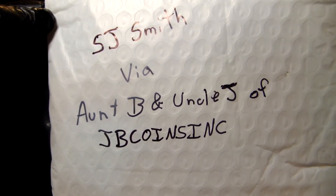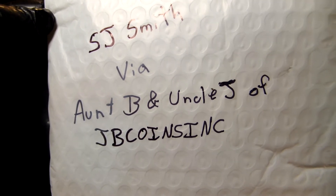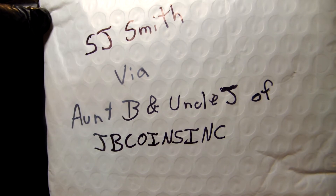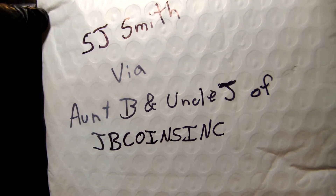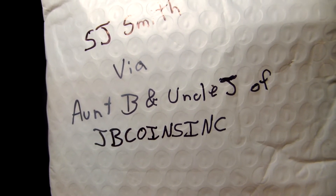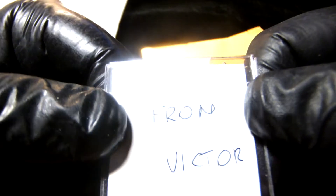Hey guys, welcome back! In this video we have more from S.J. Smith via Aunt B and Uncle J of JB Coins Inc. Mr. Smith had bought Zoe some rolls on JB Coins Inc, and some other people sent some stuff too. This one is from Victor — say the names because I can't remember half of them.